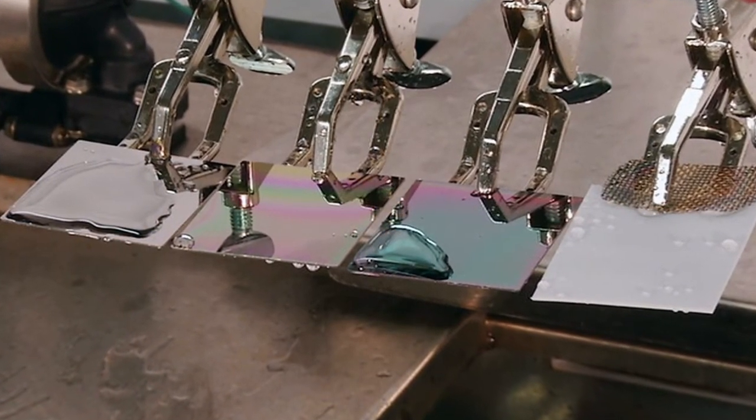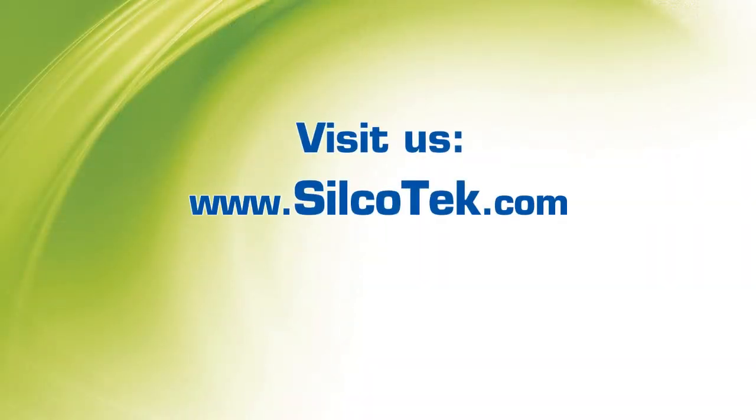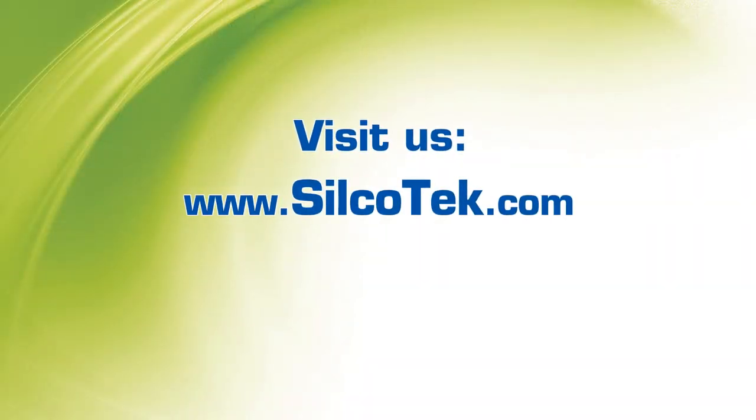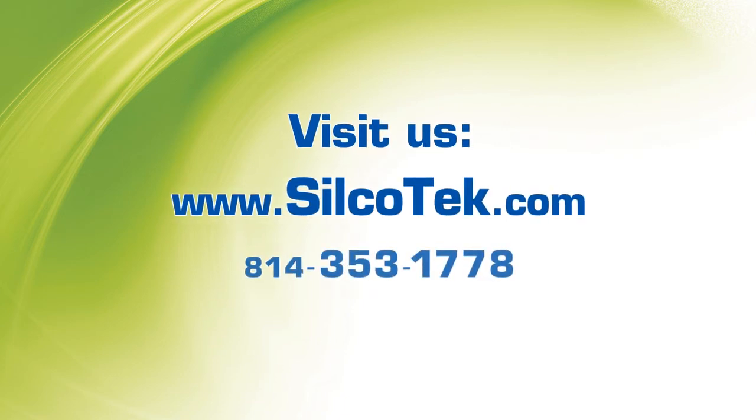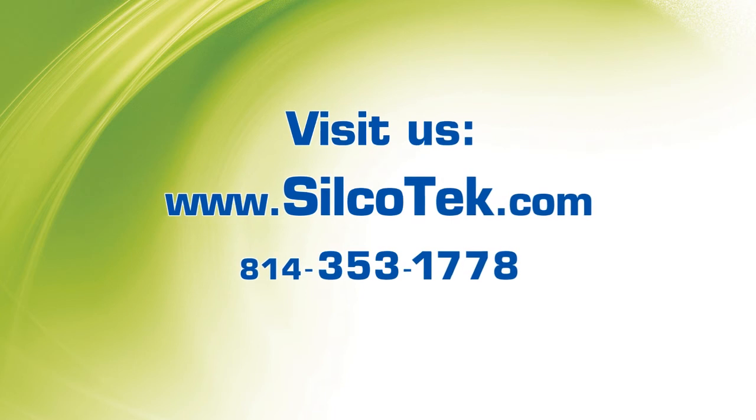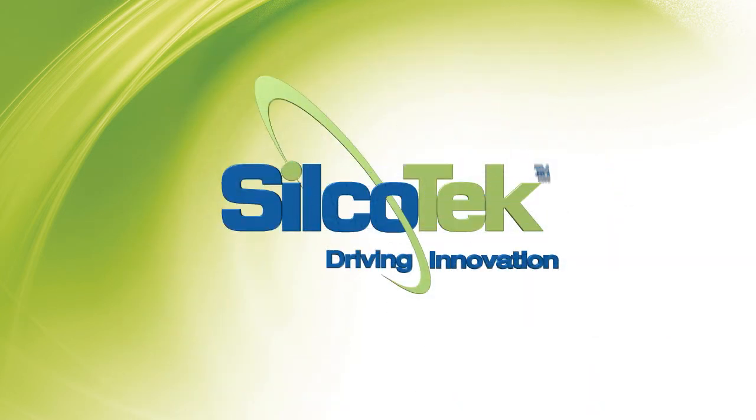To learn more about how Silcotec can improve the moisture performance of your process, visit our website, silcotec.com, or contact our technical service representatives at 814-353-1778. Silcotec, driving innovation.